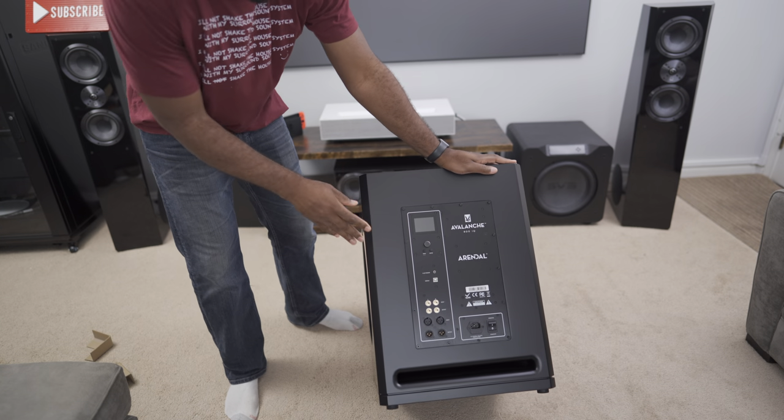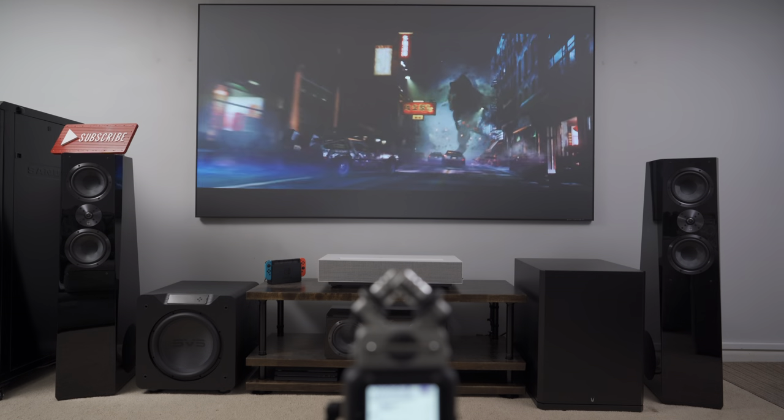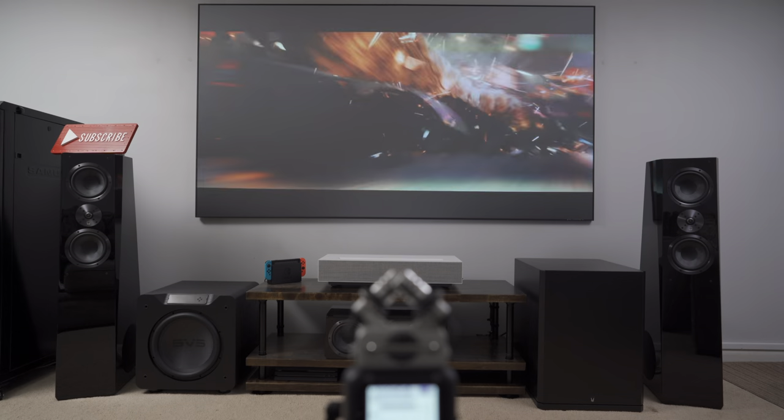I tested how it performs in those scenarios with the SVS Ultra towers you see behind me. The speakers have a pretty good bass response on their own, but it's nothing compared to the sheer output and chest-slamming tactile bass response you get when the sub is turned on. It gives a lot of dimension to low frequency effects for explosions and builds suspense with infrasonic bass effects under 20 Hz that you don't actually hear but feel.